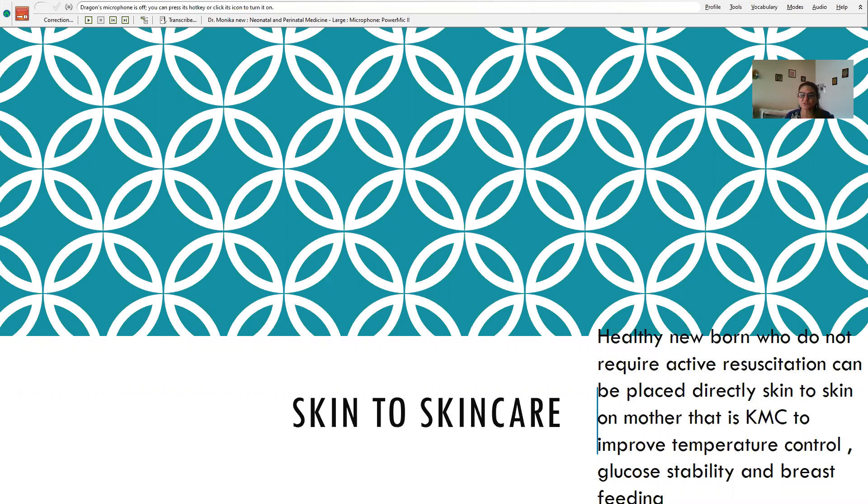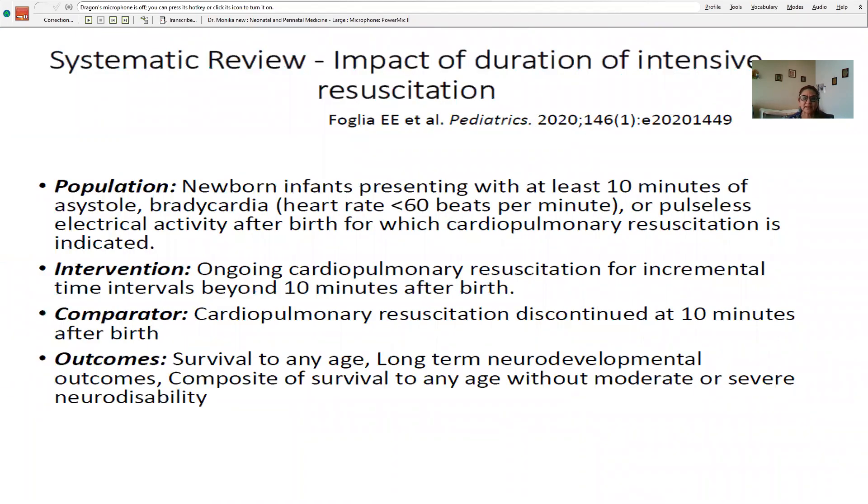A new recommendation is skin-to-skin care: if a healthy newborn is not requiring any active resuscitation, that baby can be placed directly skin-to-skin on the mother — kangaroo mother care. This will improve temperature control, glucose stability, and breastfeeding.